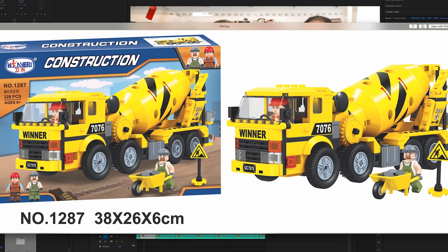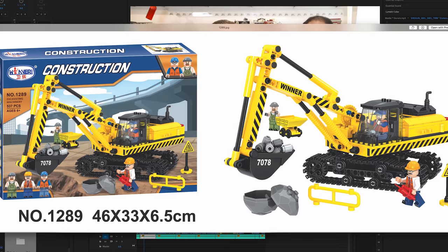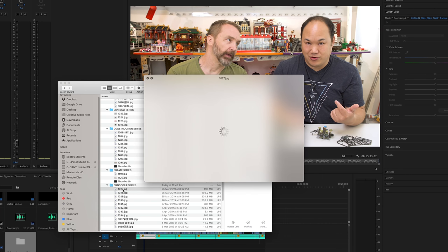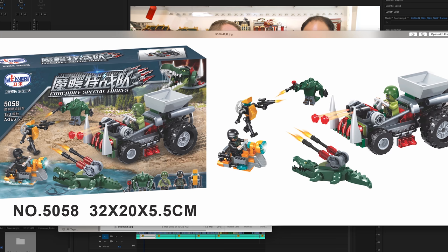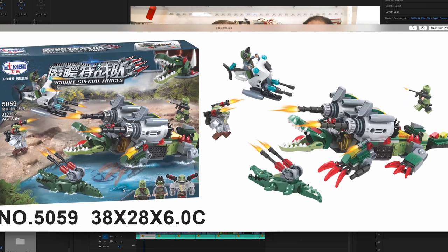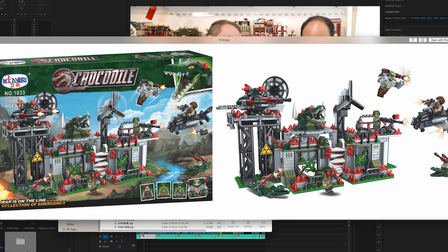I'm just going to go through these one by one — you can pause anytime. Let me know which ones you want me to do. Croc-o-dile series — I think they spelled that wrong, it's crocodile. Look at Sean's face — they misspelled it. Crocodile Special Forces. These ones are okay. What an imagination — look at that figure, it's a crocodile. Fighting crocodiles — who knew?